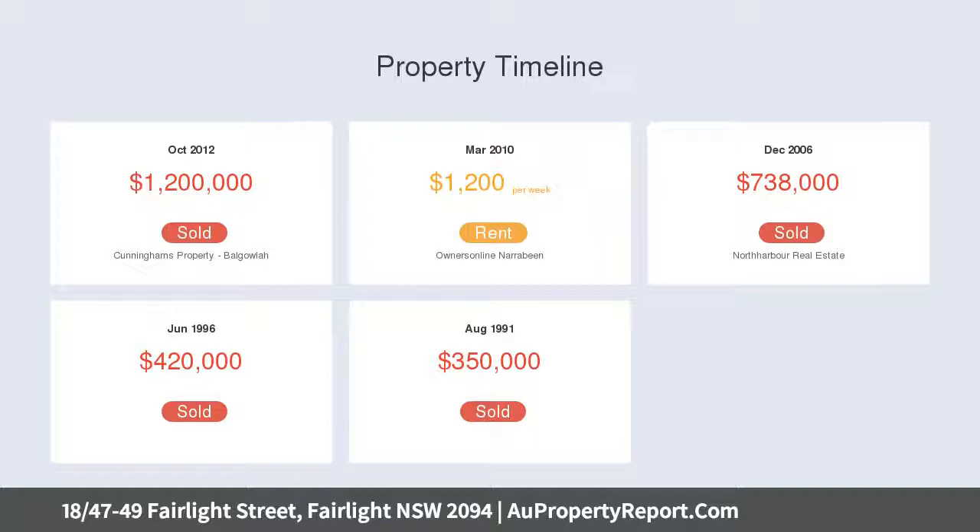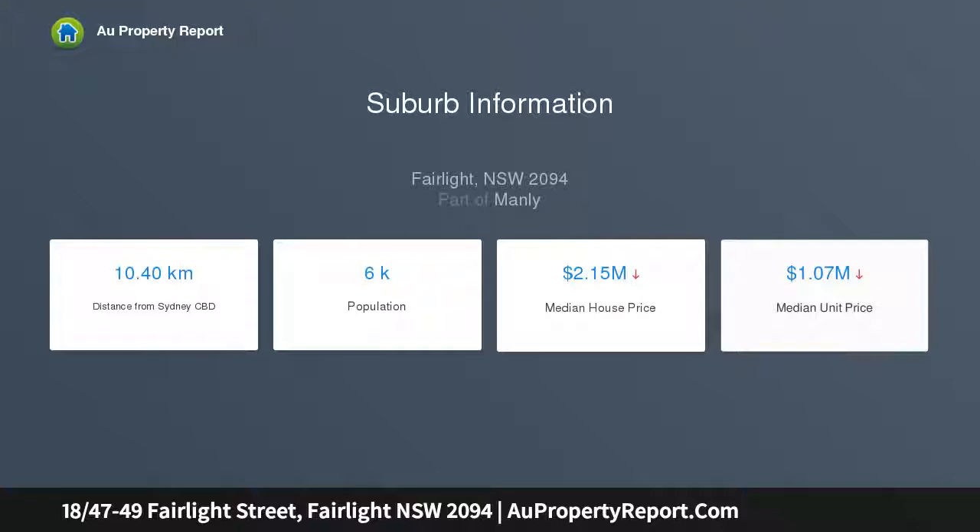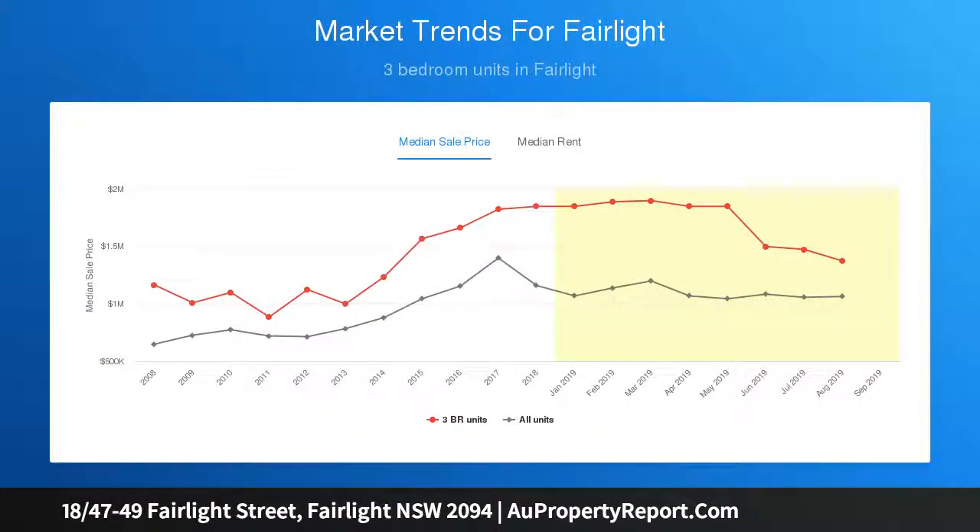Glass atrium flows to Tallowwood entertainment deck with harbour views. Generous living and dining opens via high fold doors to garden and deck areas. Modern kitchen with quality appliances and granite bench enjoys harbour outlook. Three generous bedrooms with built-in wardrobes.